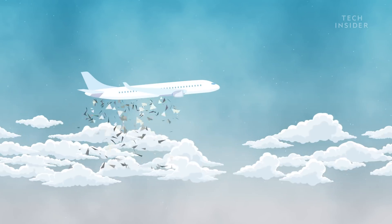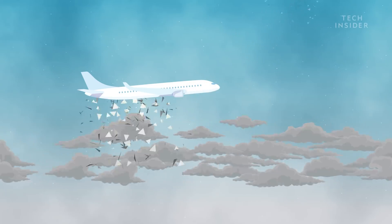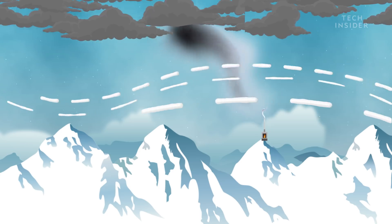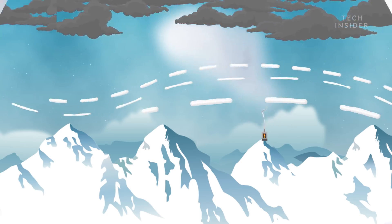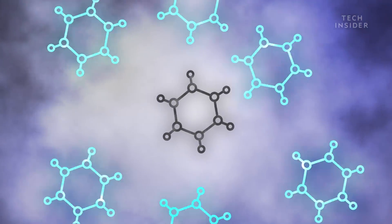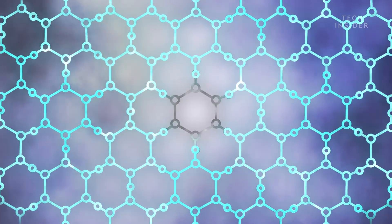Here's how it works. Silver iodide gets sprinkled into clouds by airplanes or blasted up into clouds on rockets. Another possible technique that China is exploring is using winds to naturally transport the silver iodide into the clouds. Silver iodide has a very similar structure to ice, so the ice crystals in clouds will bond to it, making the cloud increasingly heavy until it releases its moisture as rain or snow.